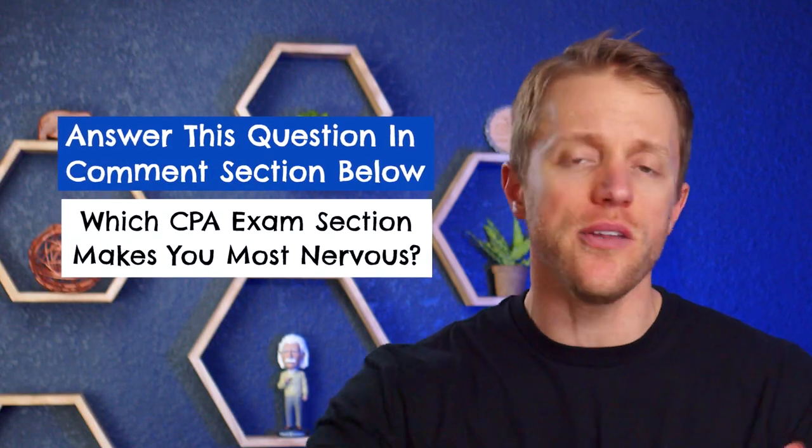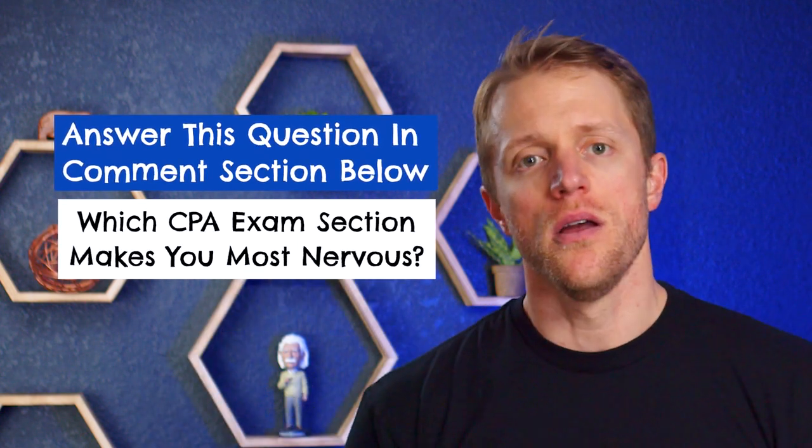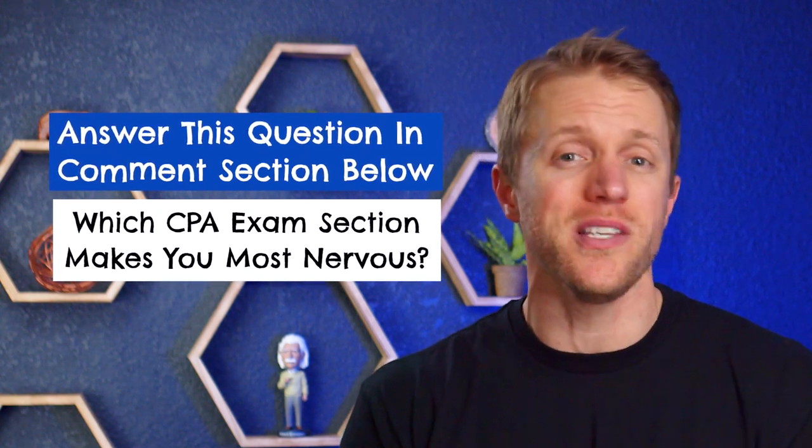That about does it for the detail in this video, so let's get to the final verdict. Before that, I do want to mention that since you're studying for the CPA exam, we actually give away a free prep course every single month to one lucky person. It's super simple to enter and everyone out there is eligible. I'll put all the details down below in the description on how to get entered — it takes like 10 seconds, and hey, you could win a totally free CPA review course from one of the companies I'm talking about today.